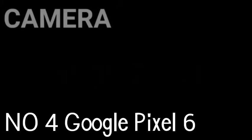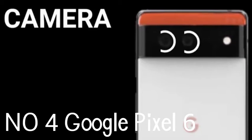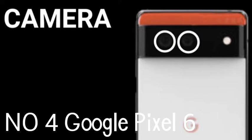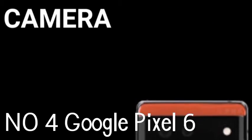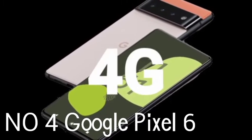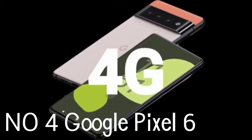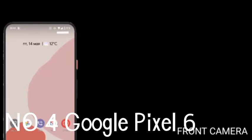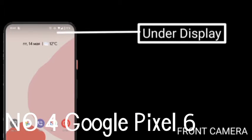More importantly, it powers the kind of machine-learning-driven experiences that make Google's phones unique. The cameras feature a 50MP main lens, but the real story remains the software. Tensor helps power features like Magic Eraser for easily removing people from the background of your shots, and Motion Mode for making action shots look more dynamic. At $599, it's hard to find a better starting price for such a premium device.